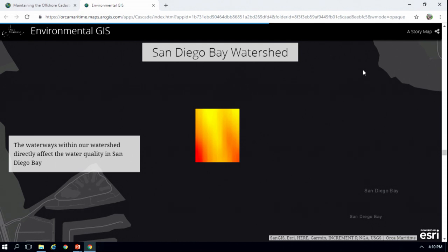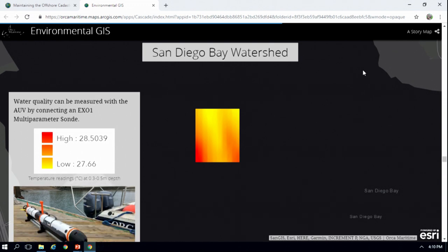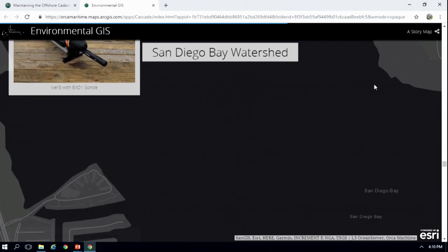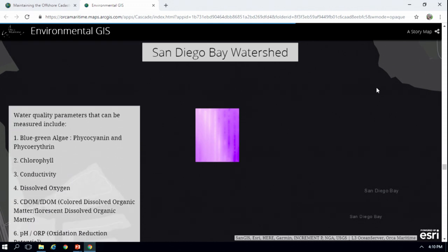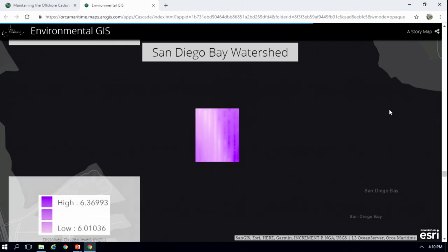This is an example of temperature data collected from our EX01 sonde on an AUV, and we're slowly working on creating a mosaic of the entire bay using this sonde data. Along with temperature, we also have dissolved oxygen and a whole bunch of other sensors that we're working on testing and creating these large mosaics for the entire San Diego Bay.